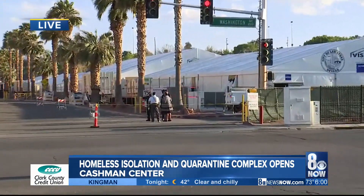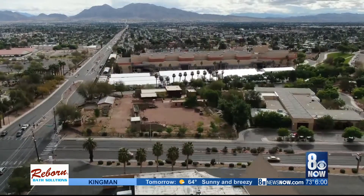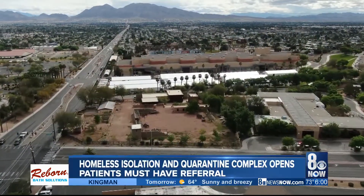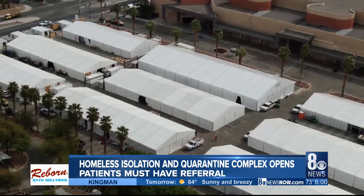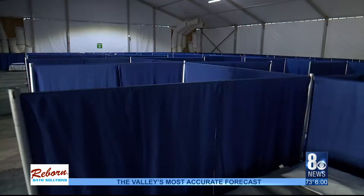Officials say right now the plan is to have this here for the next three months. Take a look at this complex from above — you can see nearly 10 massive tents. As of this evening, people who have a referral from a medical professional or medical staff at a homeless shelter can come here for isolation or quarantine.